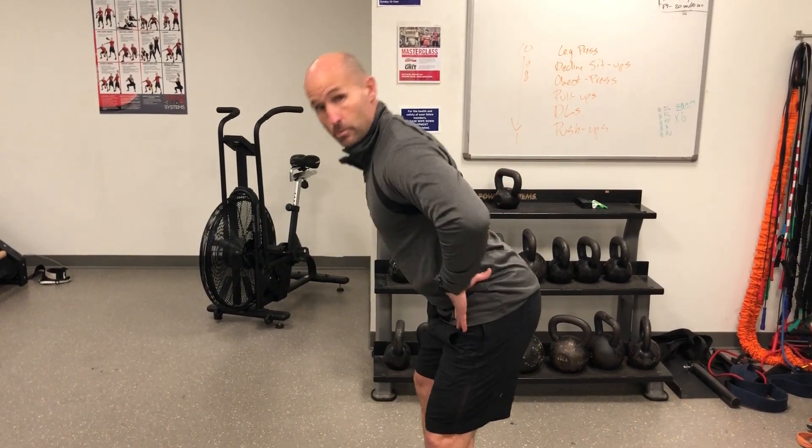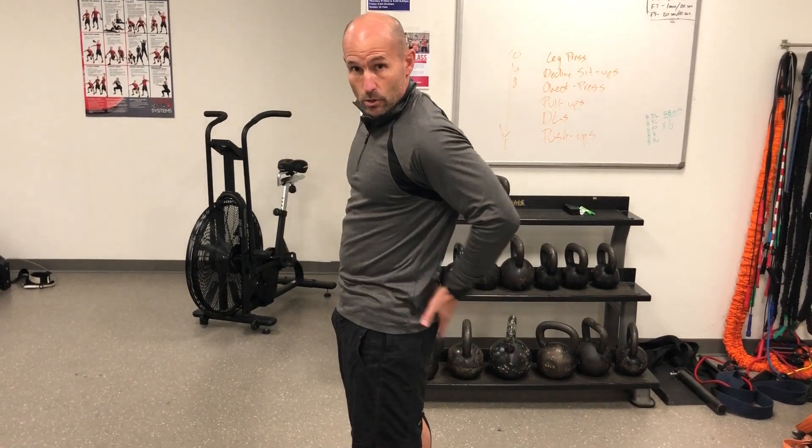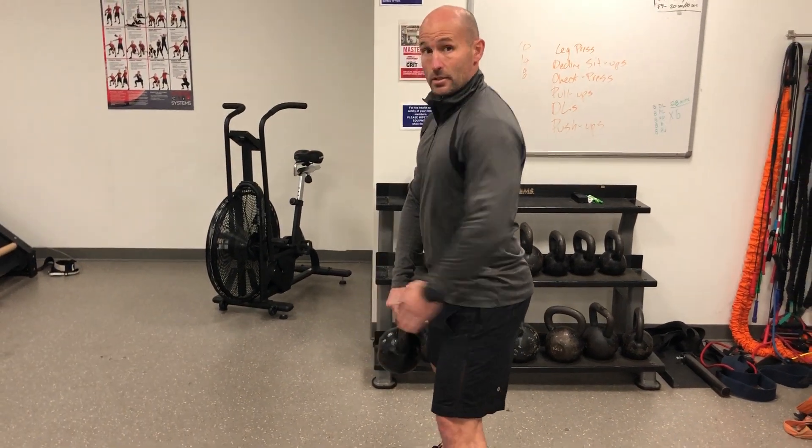What this motion does — we want to hip hinge, not squat. We're bringing our hips back, sticking your butt out, and we are trying to swing forward as forcefully as we can with our glutes, our hamstrings, and our hips. We are not squatting and lifting up.